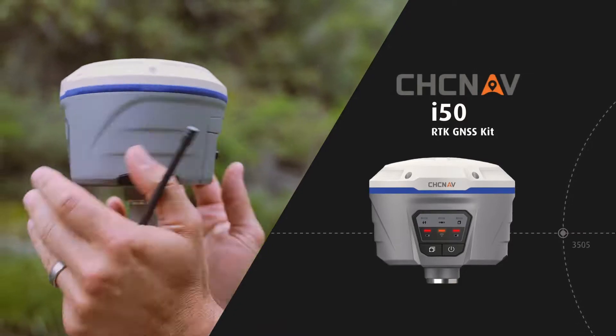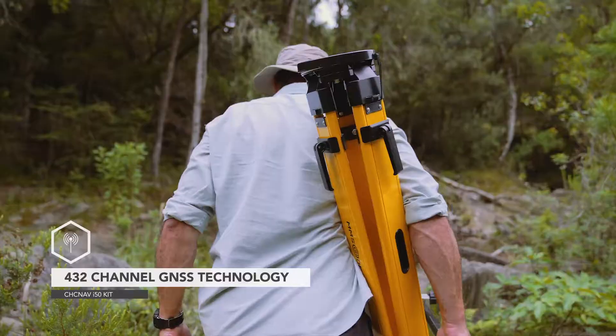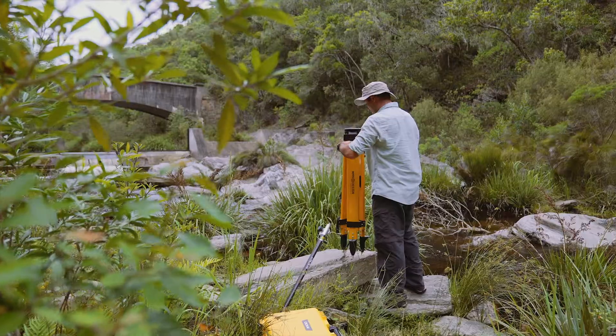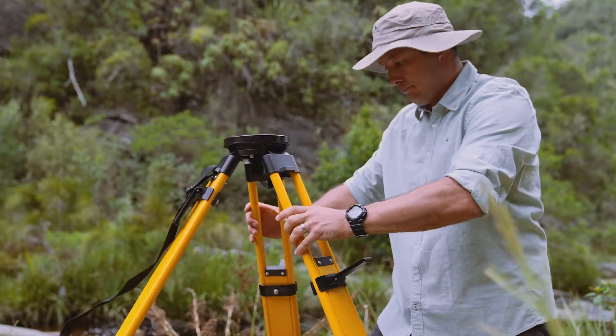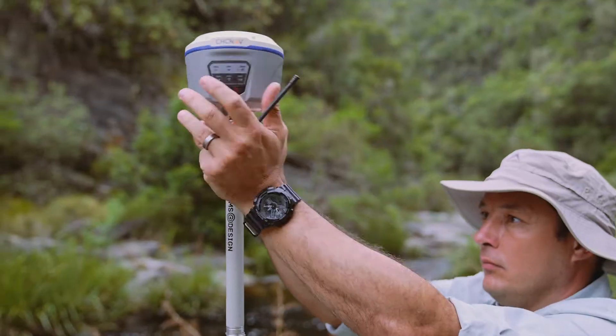Introducing the i50, a high-end RTK GNSS kit. The CHCNAV i50 GNSS receiver brings speed and accuracy in one easy-to-use GNSS solution to complete your projects efficiently.